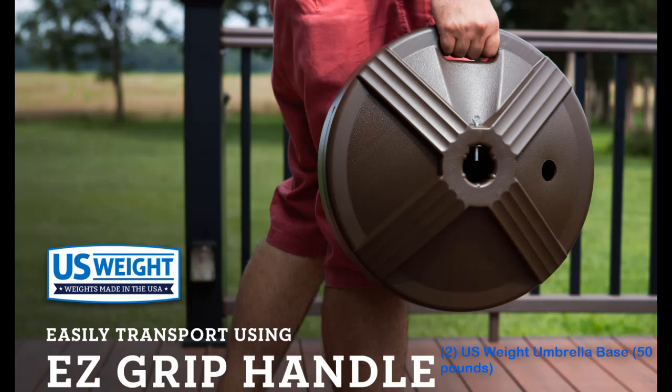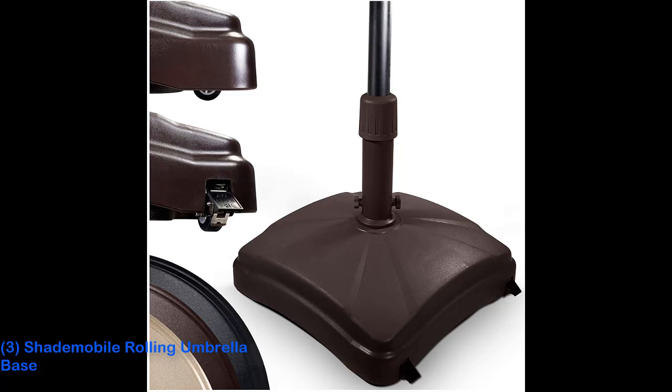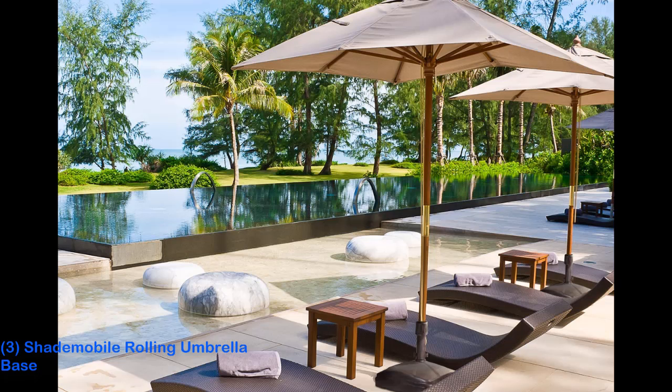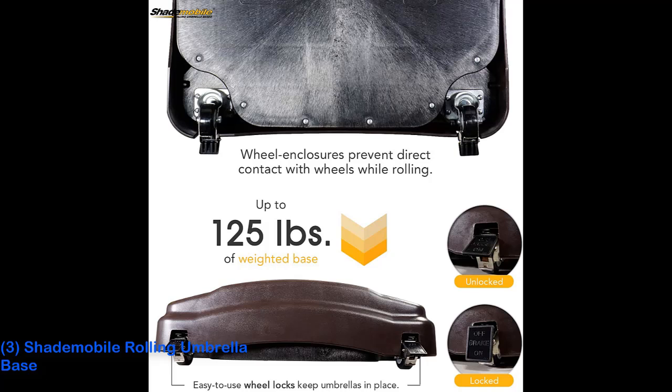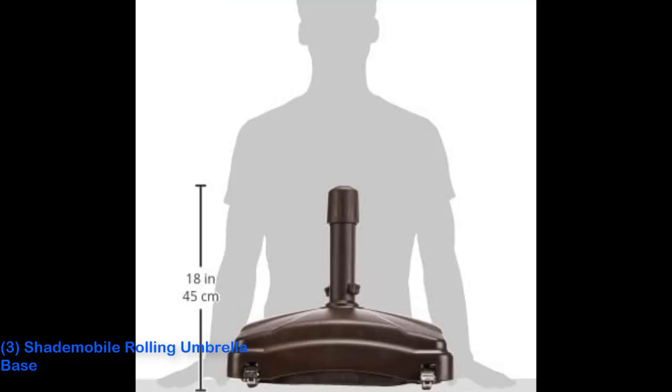It has a convenient built-in handle and comes in four colors. Number 3: Shade Mobile Rolling Umbrella Base. The Shade Mobile Rolling Umbrella Base is unusual among bases for its ability to roll and pivot across a smooth deck or patio, a crucial feature for anyone who may not be strong enough to easily lift. It comes empty, and you fill it with bricks, sand, or a combination of both for an extremely stabilizing maximum weight of 125 pounds.